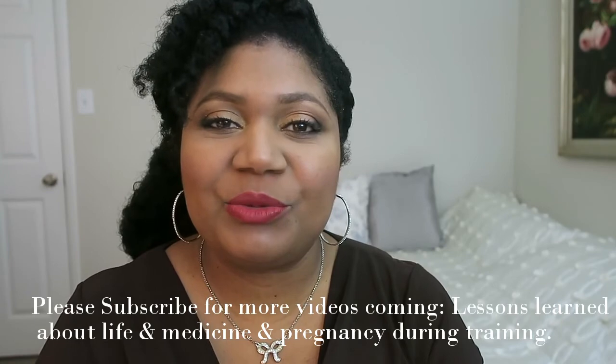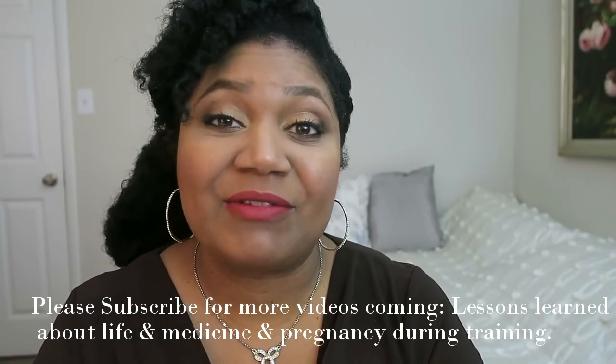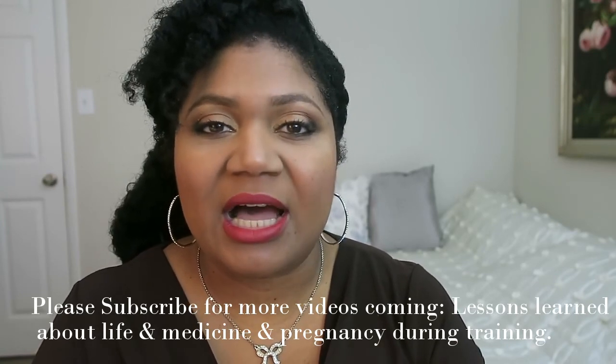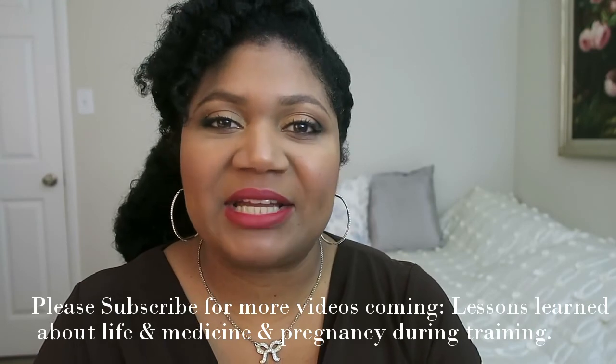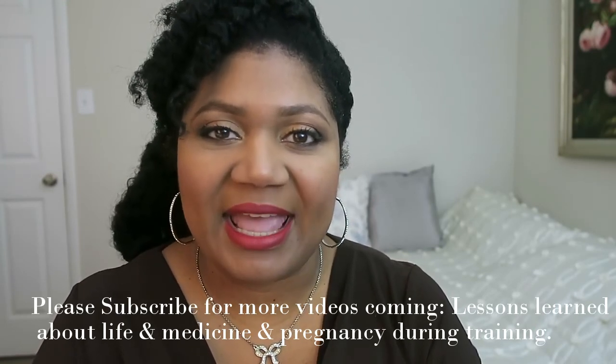Leave me your comments and let me know what you found helpful or interesting, or if there's something you would have done differently. I hope you'll tune in for the next video where I'll be telling you about my residency experience in New York City and different things I learned about medicine and being a doctor in general. Thank you for watching, and God bless.